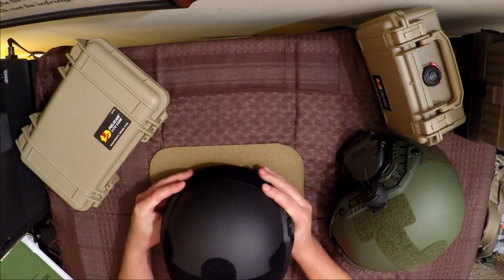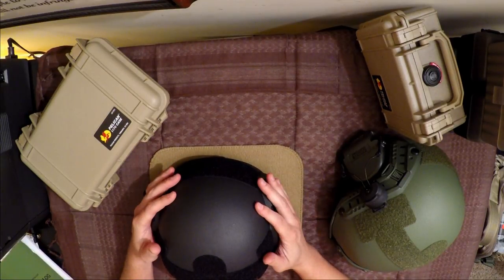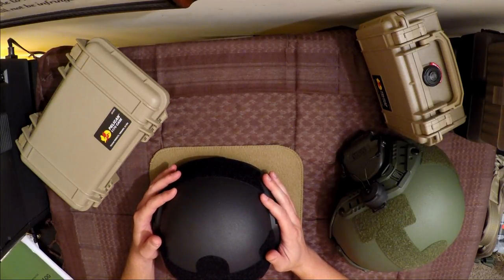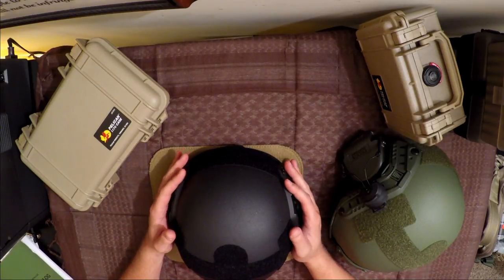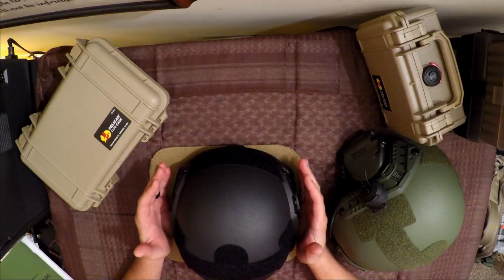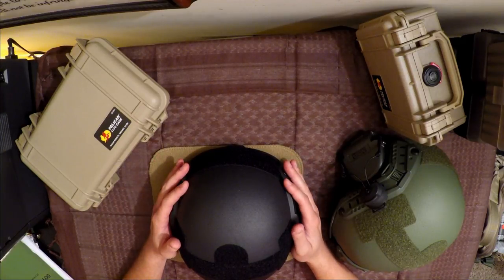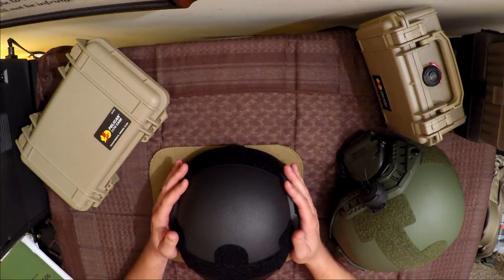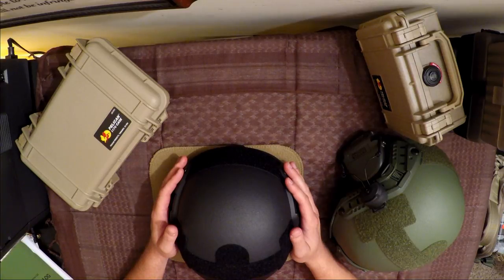Hey there, this is Matt with Defense Innovations, and today we are going to start off a new segment of Defense Innovations. Our discussions will be based around body armor and armor choices, and we are going to do some testing with all the armors that we're going to be reviewing here on the channel. I wanted to start off with a little bit of a trailer and teaser for things to come this fall.